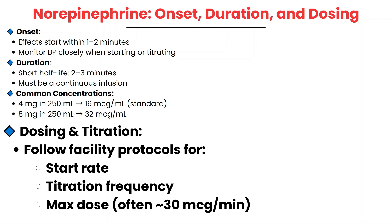That's why one of the most important critical care tips is to never let your infusions run dry. If norepinephrine runs out unnoticed, your patient's blood pressure can drop rapidly. The most common concentration is 4 mg in 250 mL, but you might also see 8 mg in 250 mL.